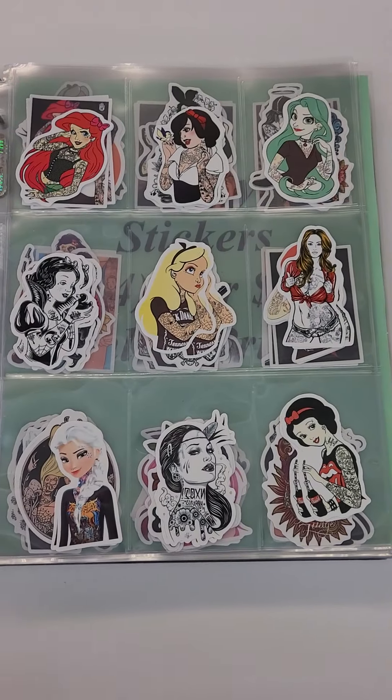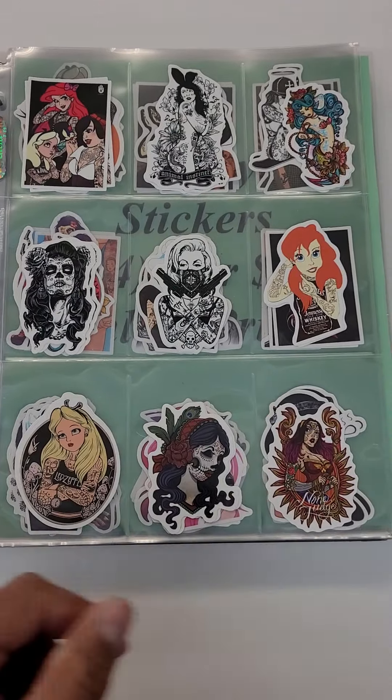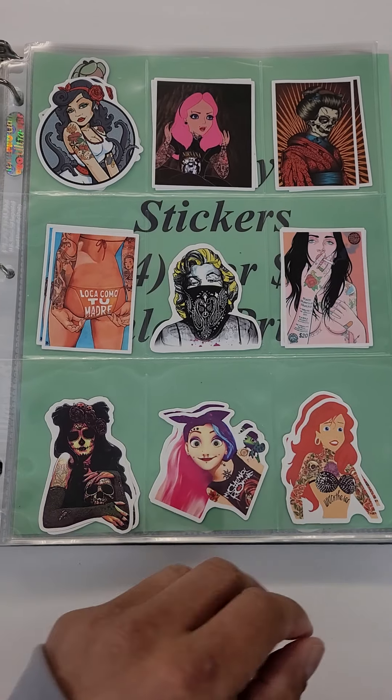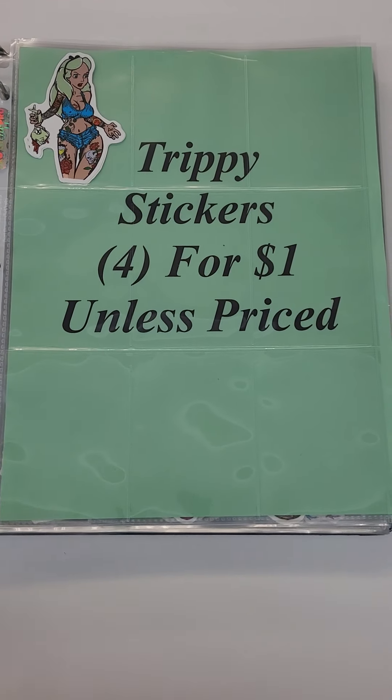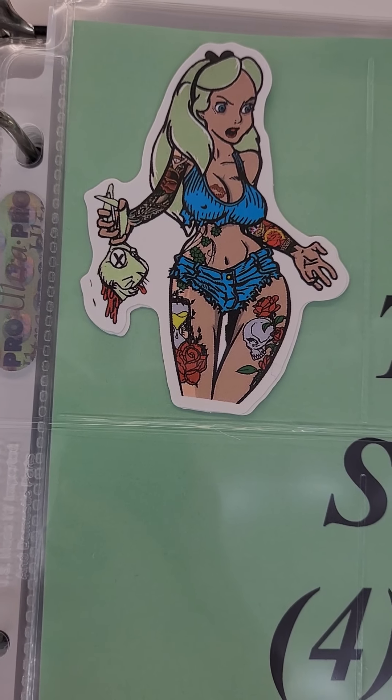Tatted up stickers — these are like tattoo and goth type stickers, a lot of cool stickers in here. This one's pretty cool, she's got the rabbit's head in her hand.